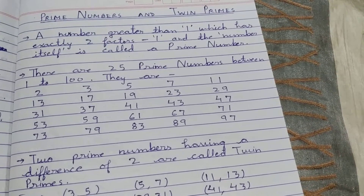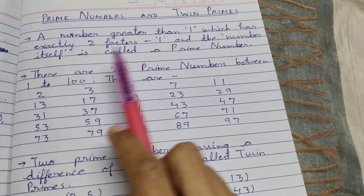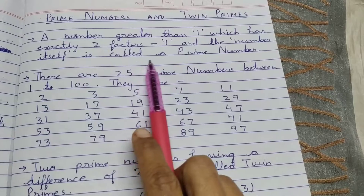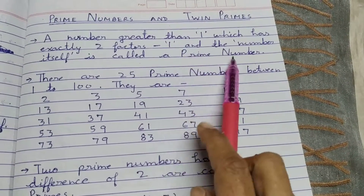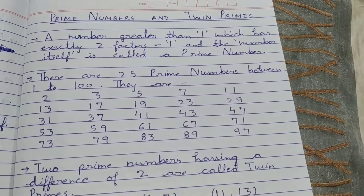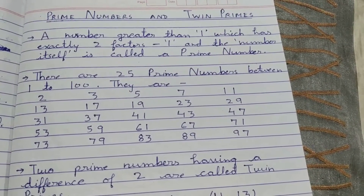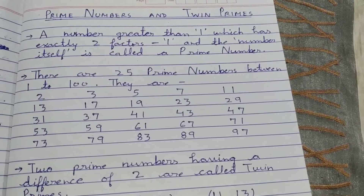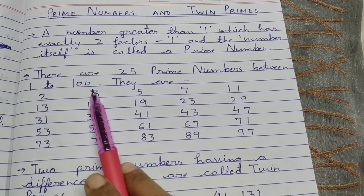Prime numbers and twin primes. A number greater than 1 which has exactly two factors, 1 and the number itself, is called a prime number. If it has more than two factors, they are called composite numbers. And 1, which has only 1 as a factor, is called a unique number. There are 25 prime numbers between 1 to 100.